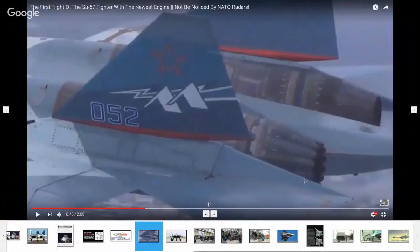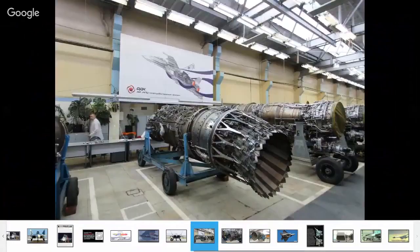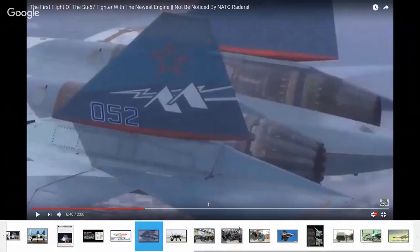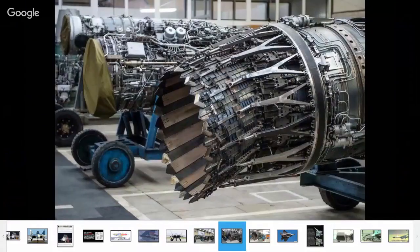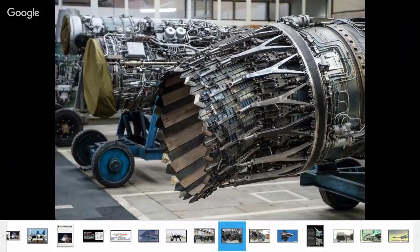Now, these nozzles here with the little triangles — they are stealthy in X-band, for wavelengths shorter than that distance. But they're not good for longer wavelengths. The SU-57 was not designed as a penetrating aircraft to go through American air defences. Its full project name is Prospective Aviation Complex of Frontal Aviation, so it's probably designed to destroy the enemy's defences rather than penetrate them.